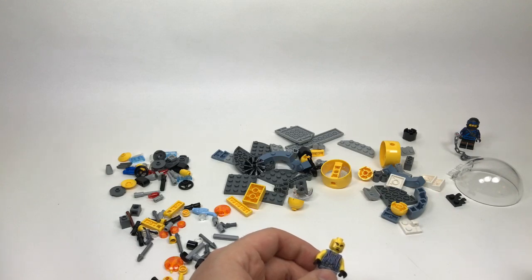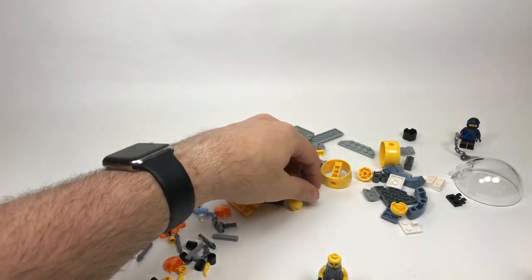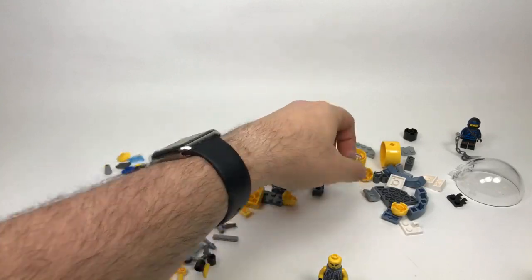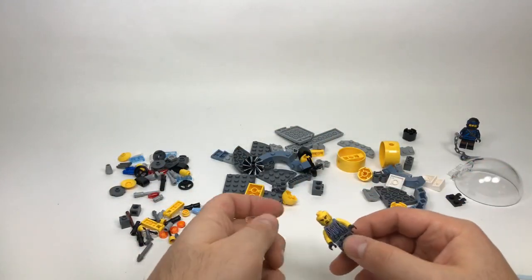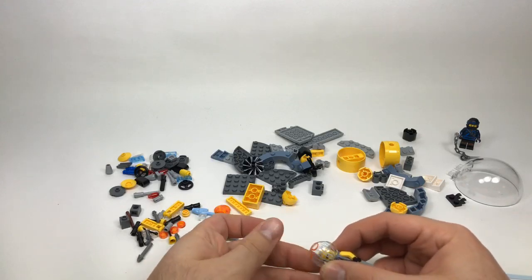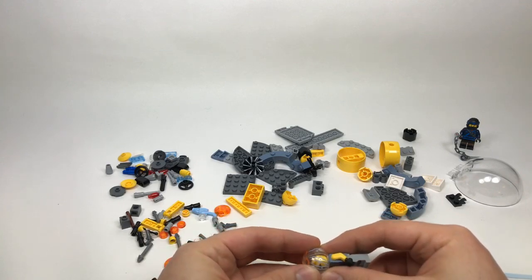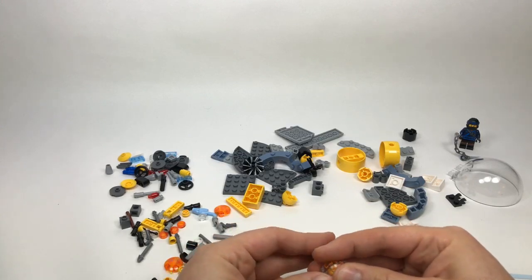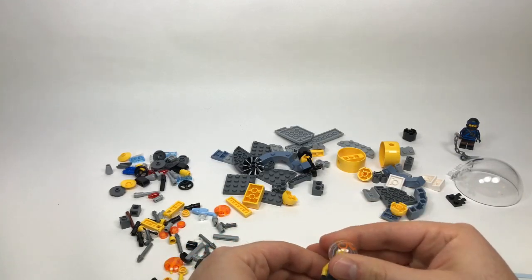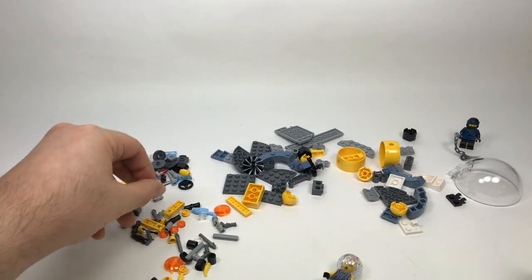Victor asks if we'll ever get Lord Vortech in LEGO Dimensions — some of you may recall I made a video about the data-mining rumors a long time ago. I would love for them to come out with a Lord Vortech fun pack, but the rumors have kind of slowed down and I'm feeling less and less confident it's going to happen. If I had to guess, unfortunately I'd say I don't think it's coming.